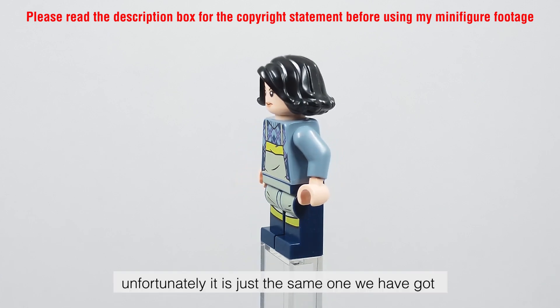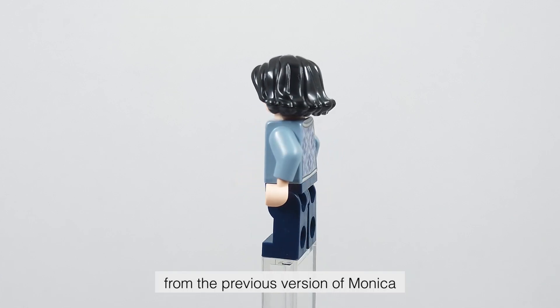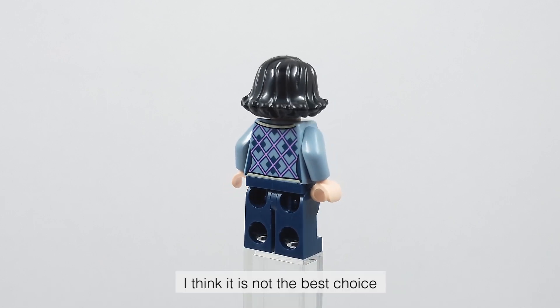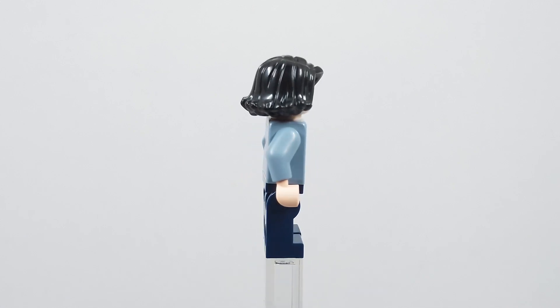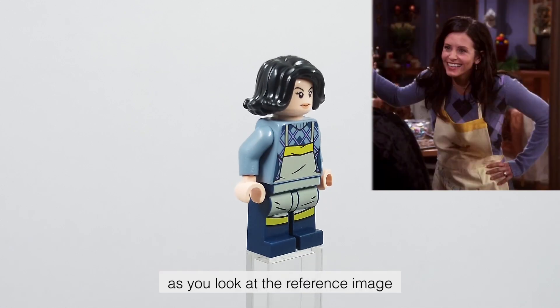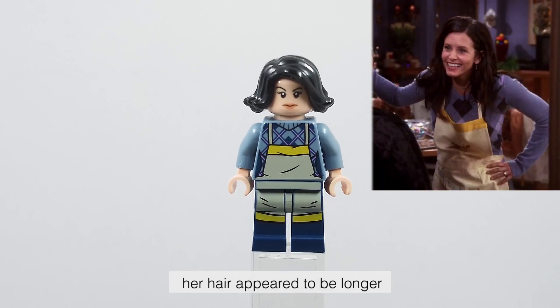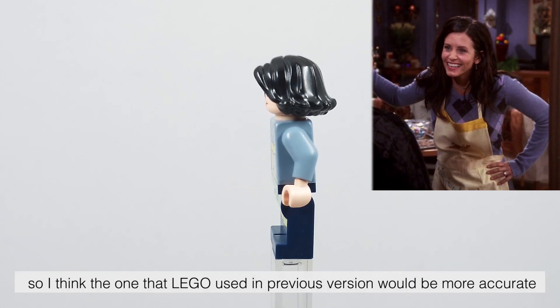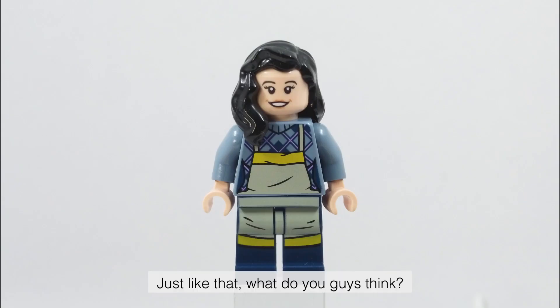She has a double-sided face, but unfortunately it is just the same one we got from the previous version of Monica. For the choice of the hair piece, I think it is not the best choice. As you look at the reference image, her hair appeared to be longer, so I think the one that LEGO used in the previous version would be more accurate.